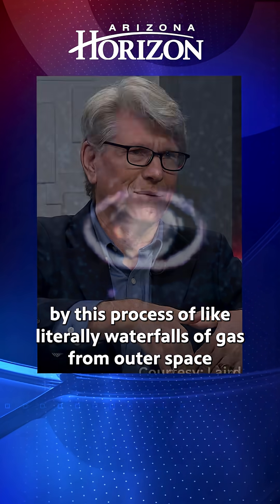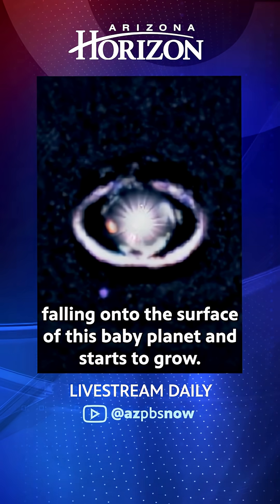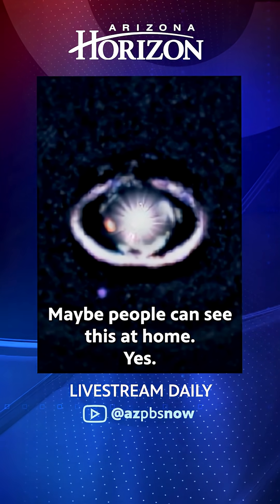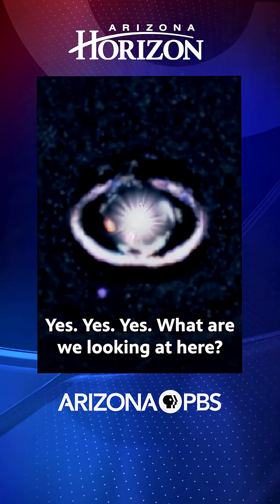It's like literally waterfalls of gas from outer space falling onto the surface of this baby planet, and it starts to grow. Maybe people can see this at home — so what are we looking at here?